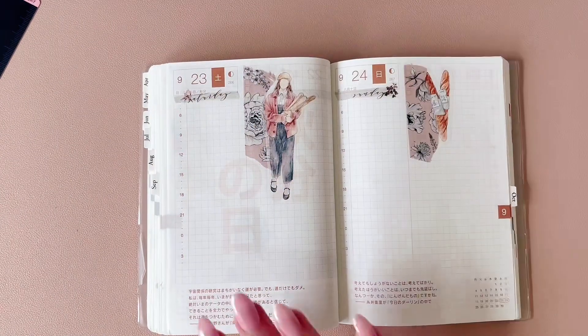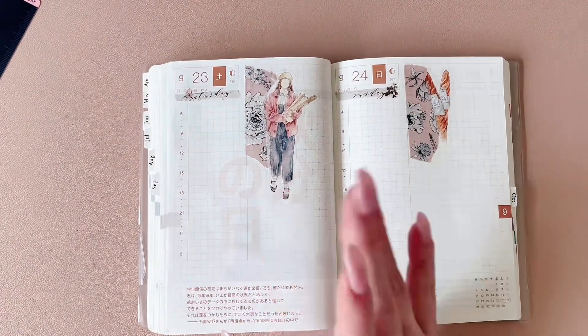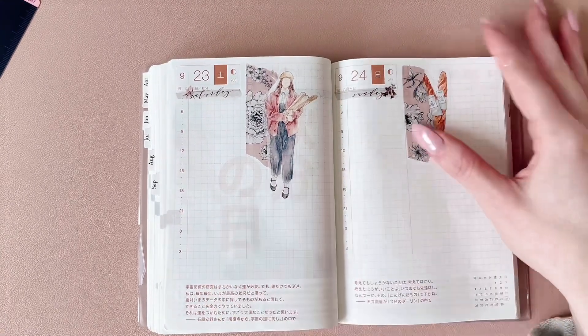I also like to keep track of what I'm watching or reading, or restaurants I go to — things like that.